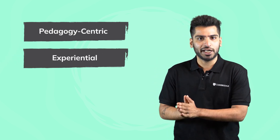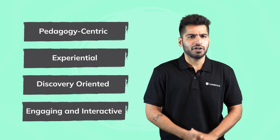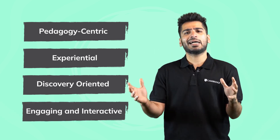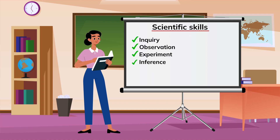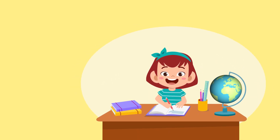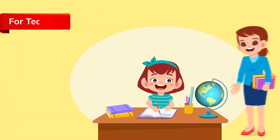As a result, we have a course that is pedagogy-centric, aligned to the latest recommendations, experiential, discovery-oriented, engaging, and interactive — a course which creates young science whizzes. The course is designed to inculcate scientific skills such as inquiry, observation, experiment, inference, application, and analysis.